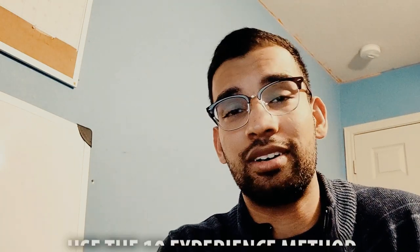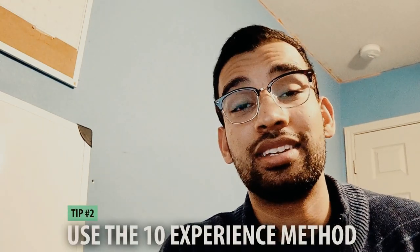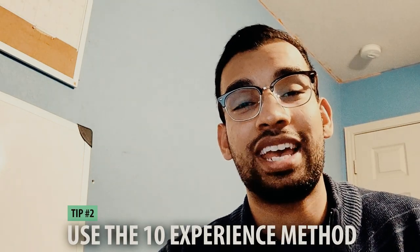Tip number two is a tip that will allow you to crush the whole interview process. If you struggle with selling yourself, finding a balance between humble and too cocky, or if you sometimes feel too scripted or draw a blank on questions — this method, which I call the 10 Experience Method, is going to work very well. Before you ever go on your residency interviews, come up with 10 different experiences that you want to talk about or can turn to.